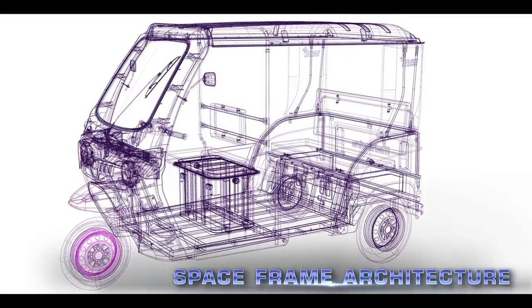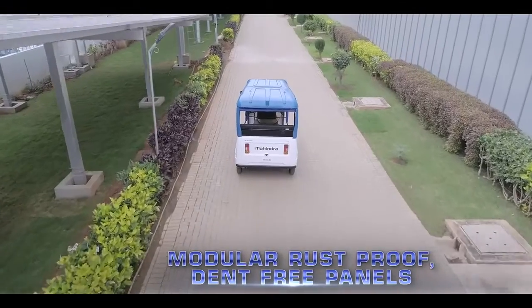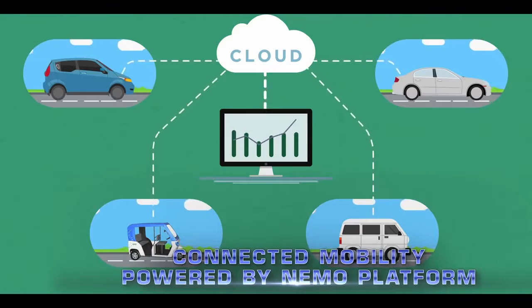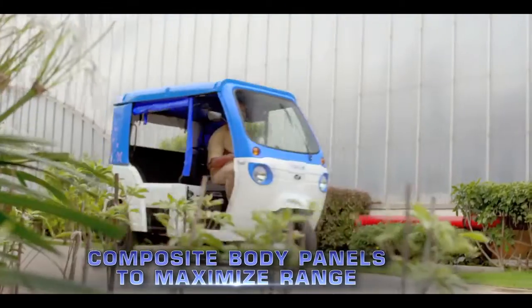Best-in-class safety with space frame architecture, inbuilt rear crash guard, and modular rust-proof dent-free panels. Next-generation smart features accompanied by connected mobility, powered by the Nemo platform. Composite body panels to maximize range.